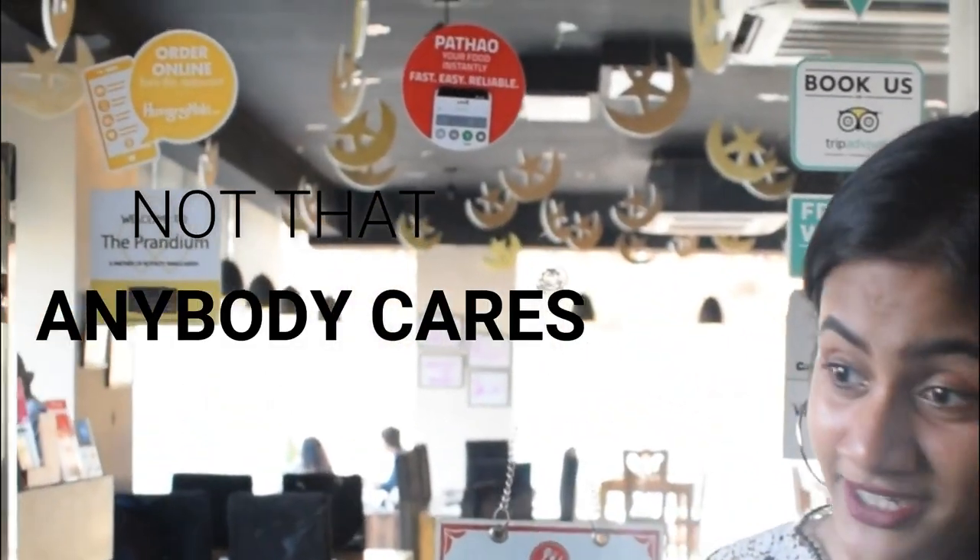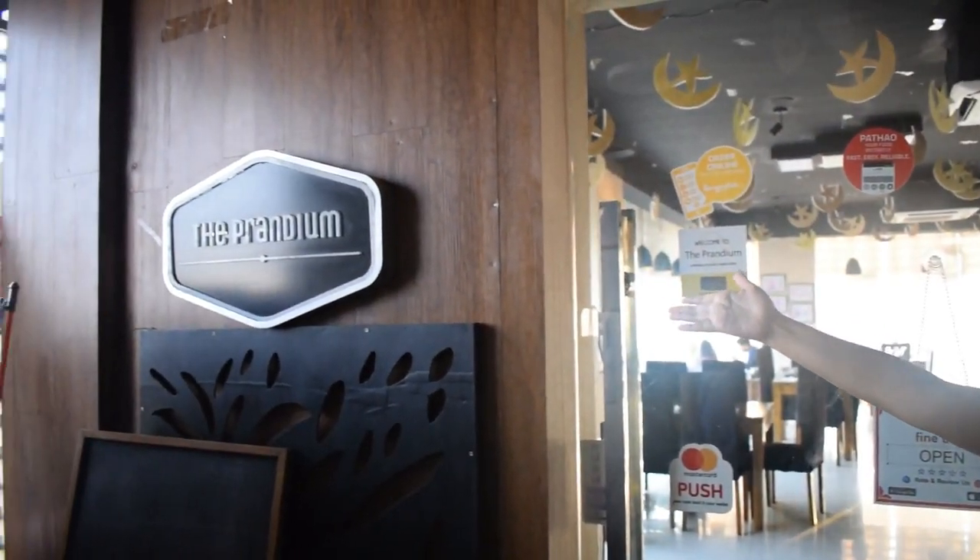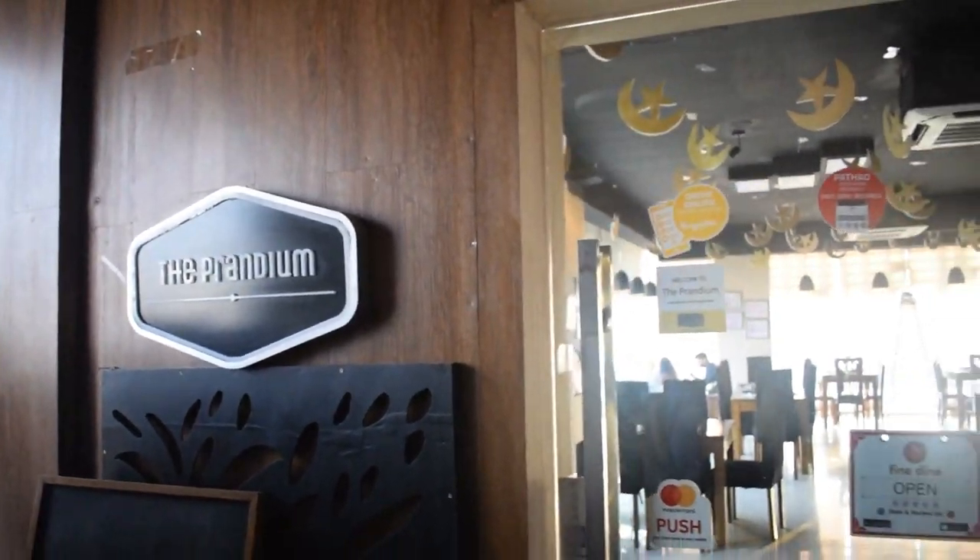Hey guys, welcome back to Ki Khabo. We're at a different venue today, shooting at the Prandiam restaurant. This is a great and very popular restaurant in Uttara, situated at Jom Jom Tower, Sonargaon Janapath Sarani. It's a posh restaurant, more on the posher side compared to most places we've reviewed. I hope you guys like today's review.